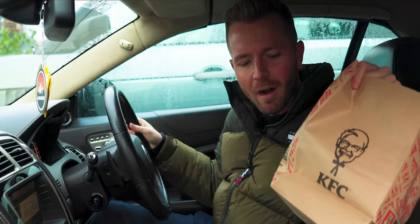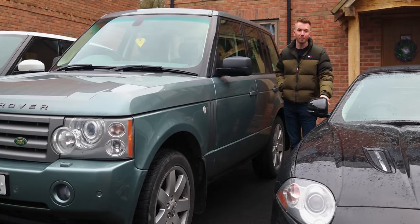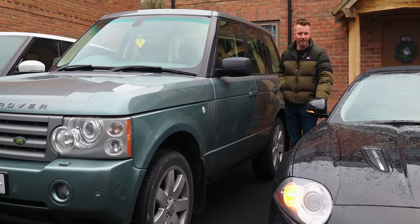Excuse my KFC wrapper there, by the way. I was trying to fix a hangover and it worked — two little flaming wraps from KFC and my hangover was gone. I also love the fact that this is a 14-year-old car now and it's got things like keyless entry and exit.